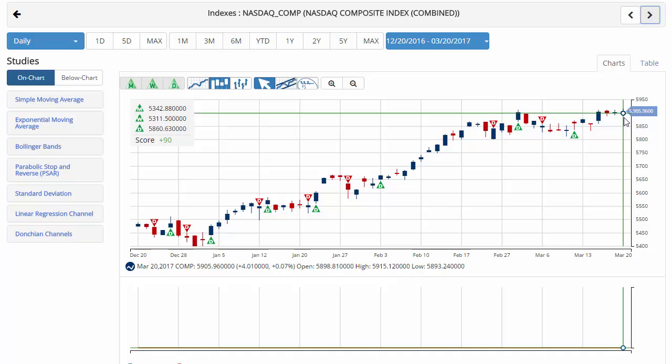Currently looking at the Nasdaq trading at 5,995.96, with a chart analysis score of plus 90 and green trade triangles across the board. Key level to watch for the Nasdaq will be 5,812.08. A move below that level would issue a red weekly trade triangle indicating a move to the sidelines position.